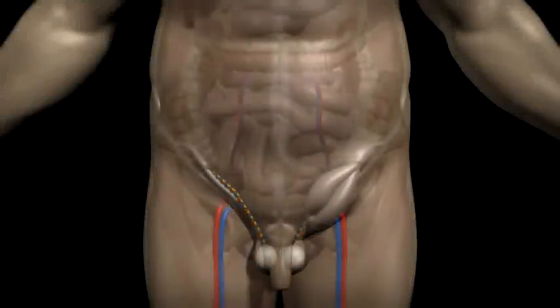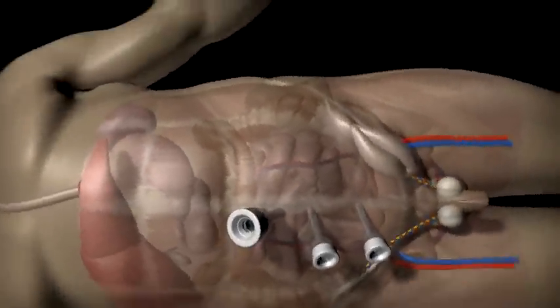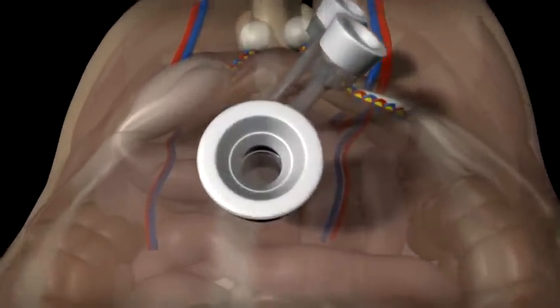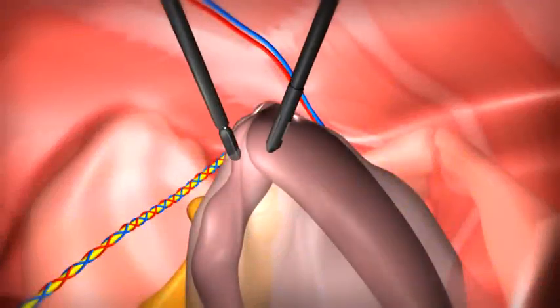A left-sided hernia containing a piece of small bowel is shown. Three small trocars for laparoscopic access are placed. A space is created between the layers of the abdominal wall.